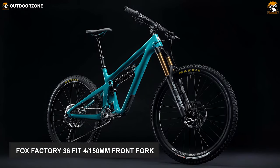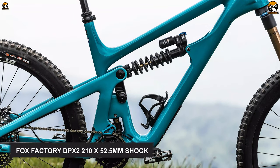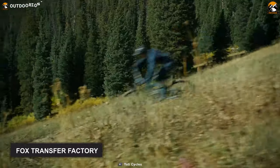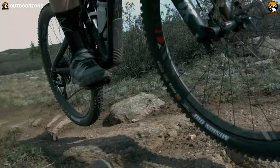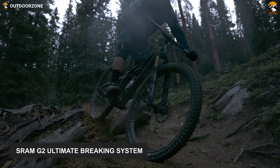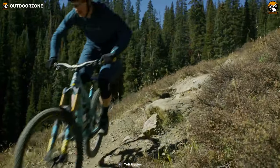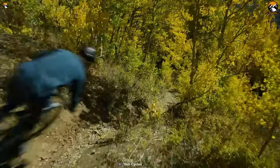The Fox Factory 36 FIT4 150mm front fork along with the Fox Factory DPX2 210x52.5mm shock makes this trail bike a superb choice for rough terrain. Its Fox Transfer Factory makes seat adjusting effortless. To offer ultimate control on tricky terrains, the bike features a SRAM G2 Ultimate braking system, which is robust, steady, and reliable. For riders who are constantly exposed to uncharted terrains and seek the distinct big mountain feel, the Yeti SB 130 T3 Turq is made to satisfy the need.